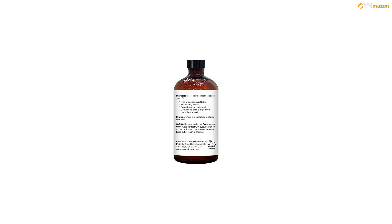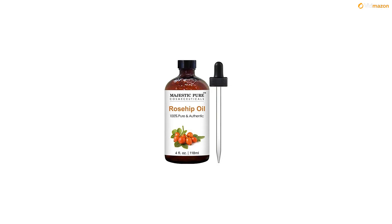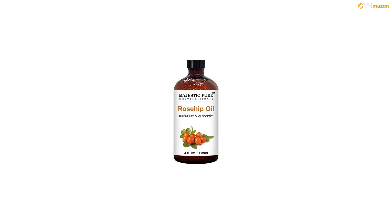Rosehip oil comes from the seeds and seed cases of a rose bush, rosa moscata or rosa canina, of a specific variety of rose, which is the fruit left behind after a rose has flowered and dropped its petals. Rosehip oil is harvested from the seeds of rose bushes, predominantly grown in Chile, and is full of vitamins, antioxidants, and essential fatty acids.